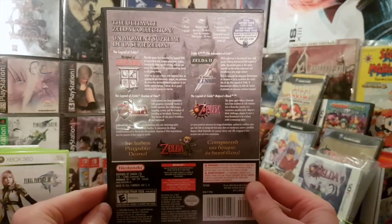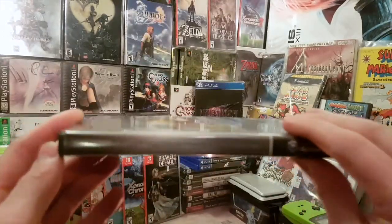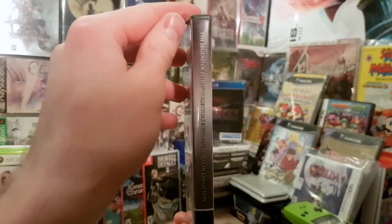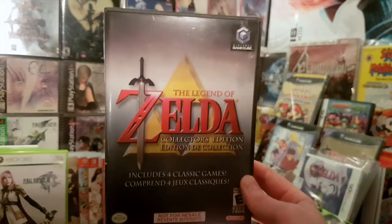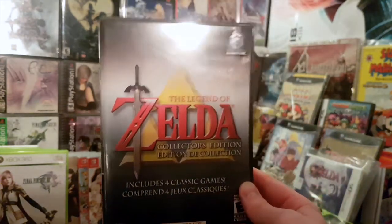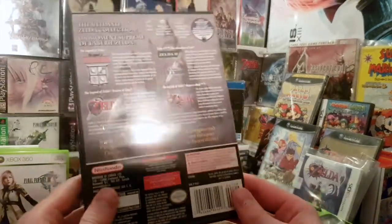In 2003 I subscribed to Nintendo Power — the first time I'd ever done something like that — specifically for this disc. You can see the spine right there. When it arrived right on spring break, the Friday I got off the bus, I checked the mail and this was in it. First day of spring break.